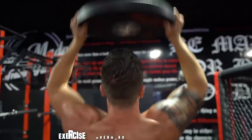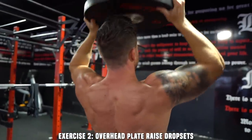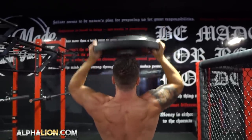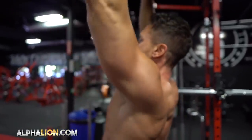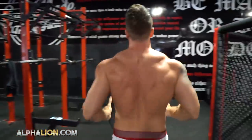Exercise number two is overhead plate raise drop sets using what I call jet reps — 30 seconds time under tension. I picked a 45-pound weight plate to start. Jet reps means keeping the muscle under tension but going at a faster pace for both the eccentric and concentric motion. Depending on your strength, start the first portion of the drop set with either a 25, 35, or 45-pound weight plate, then drop the weight by about 15 to 20 percent and pump out another 30 seconds time under tension with jet reps.